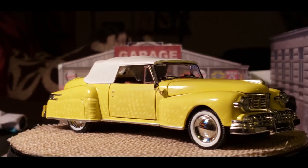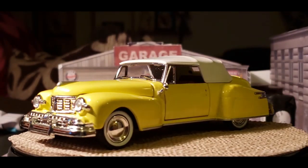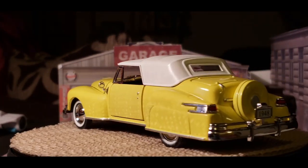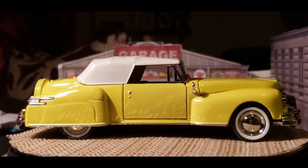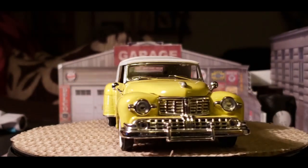According to some articles I found on this car — the original, real car — from 1939 to 1948, it was recognized as a full classic by the Classic Car Club of America, which is pretty awesome.